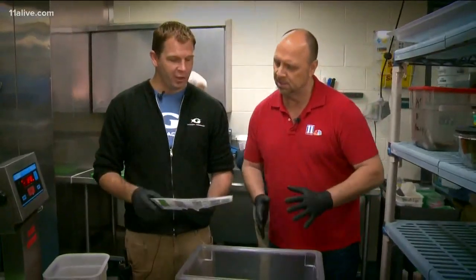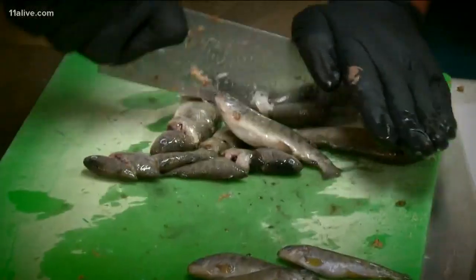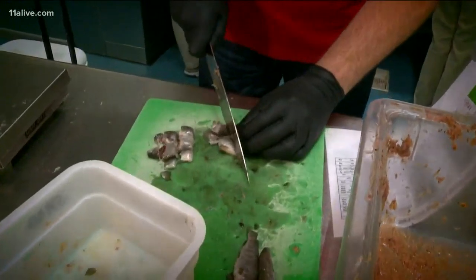Here we have our diet sheet. We have all our exhibits listed, and we'll add it to this large container, and then we'll be ready to go feed. You're not just dumping chum in the water and letting them all go at it — this is pretty technical. Very technical.